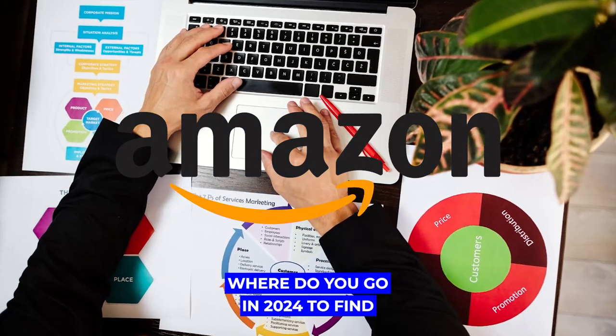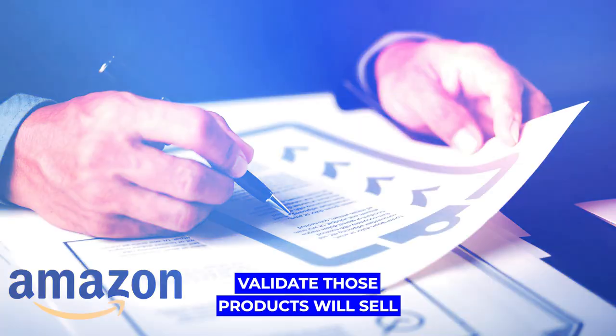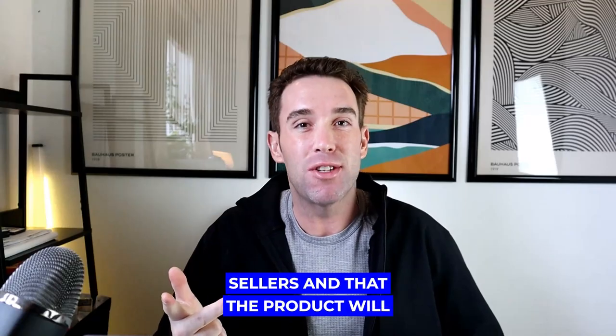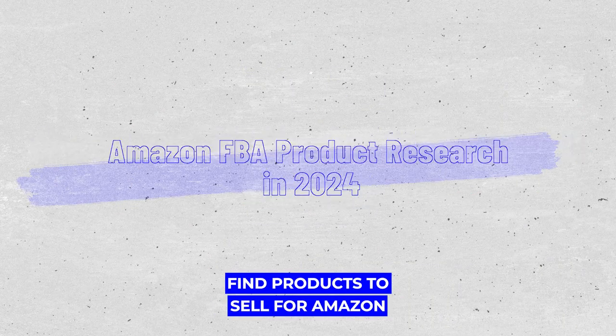Amazon FBA product research: where do you go in 2024 to find products that will actually sell? How do you validate those products will sell well, that there's not too many other sellers, and that the product will actually make money? In today's video I'm going to go over Amazon FBA product research — where are the best places to look and find products to sell for Amazon FBA private label.